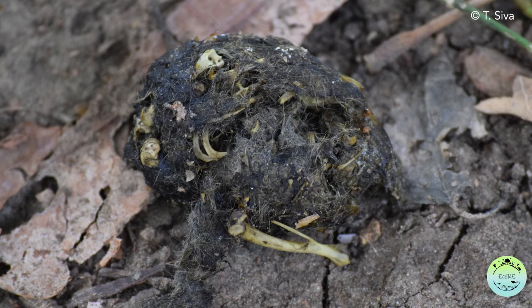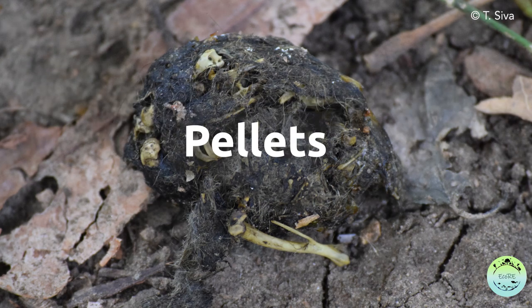So inside, they turn it into a small ball and just throw it out of their mouth. These small balls which are thrown out by the owls are called pellets, and the pellets are exactly what the researchers are looking for.